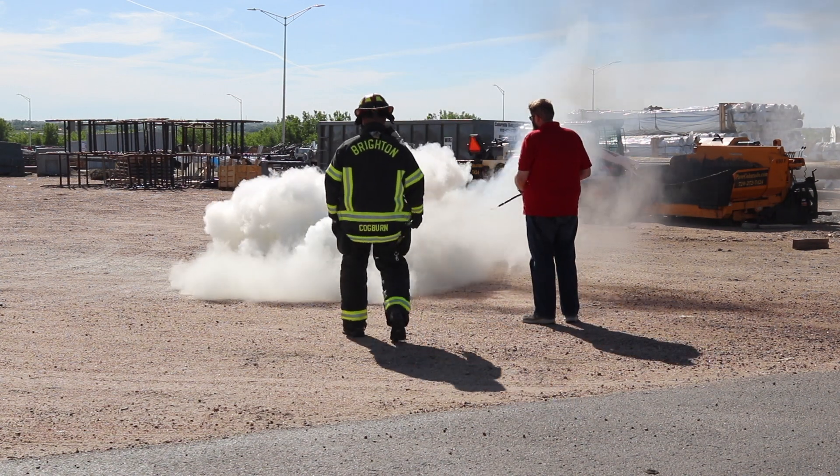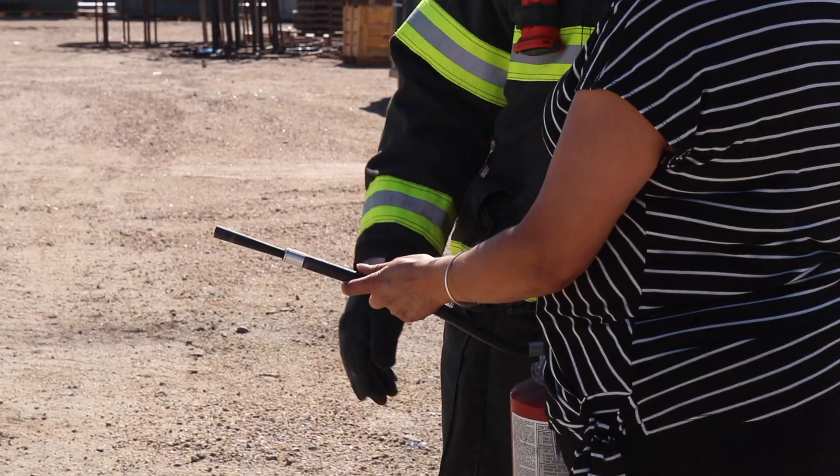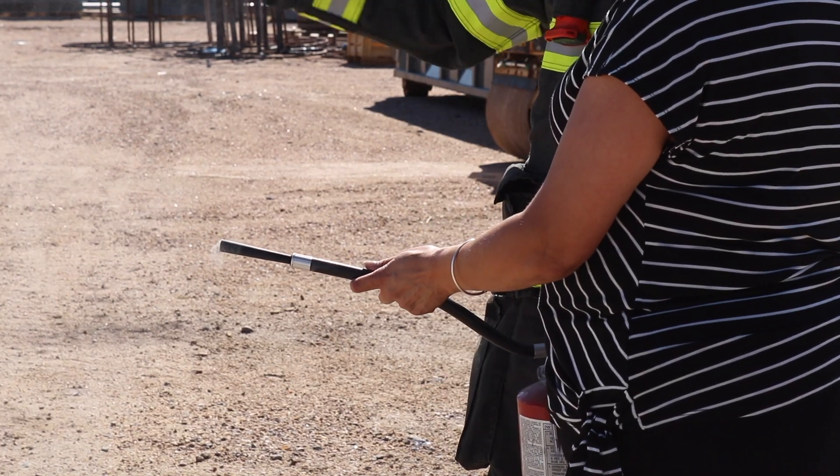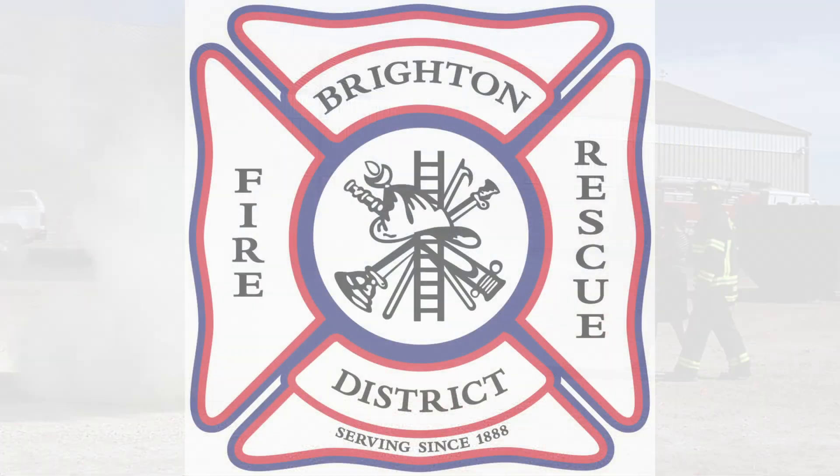If you're going to use an extinguisher, you want to use it completely until it's not spraying anything else out. There's a big misconception that the extinguisher kicks back. So doing hands-on training is nice so people can actually feel what that would feel like if they have to use it in a real situation.